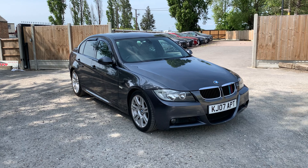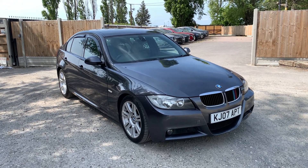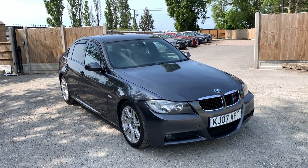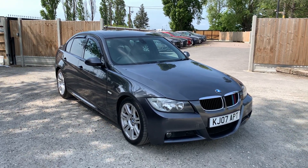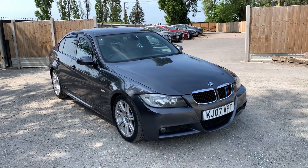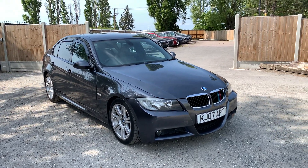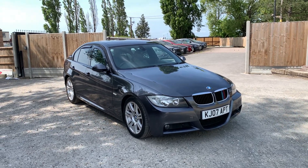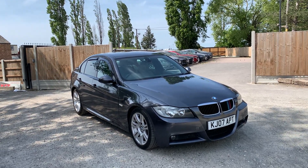Hi guys, Chadwell Motors again. Today we've got a BMW 3 Series 320d diesel manual — a 2007 car that's done around 153,000 miles. Immediately I'd like to say it's got a really good MOT history, passed all its previous MOTs, never failed, and it's got a decent service history as well. As usual I'll take you around the outside, then jump inside, and then take you for a short test drive in the yard.